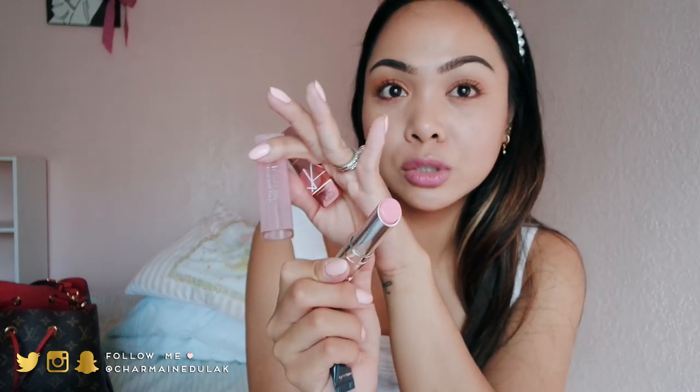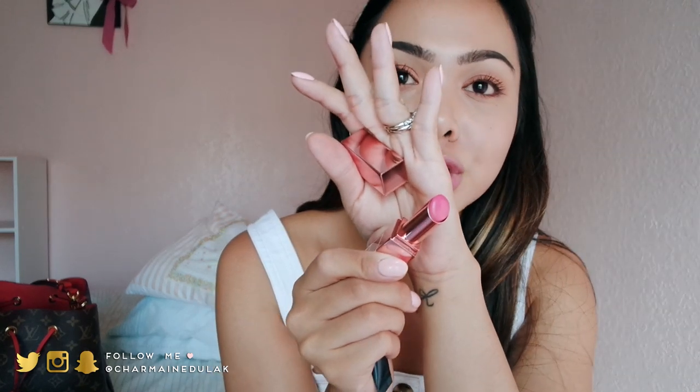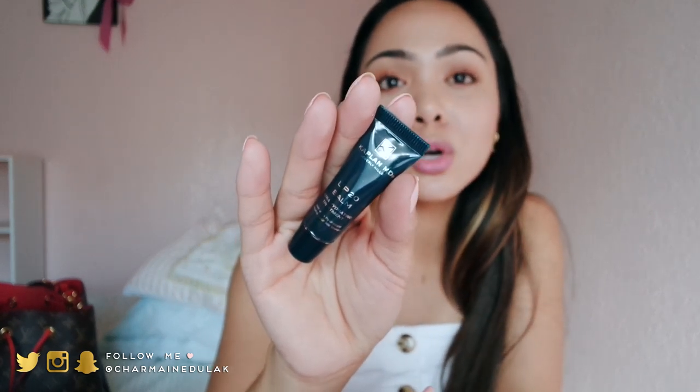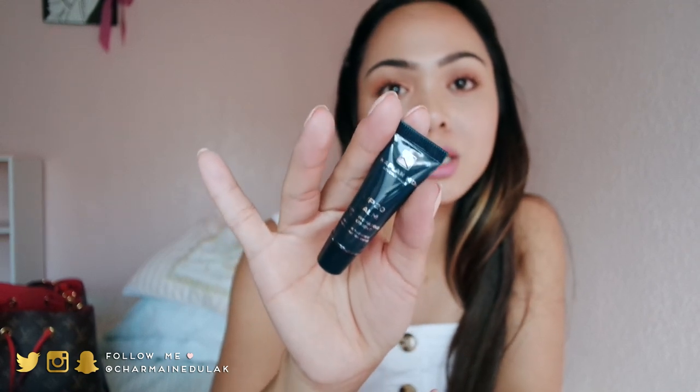I always have these lip products with me. I have the Dior Addict Lip Glow in number 1 — just a pink lip balm that gives a very sheer pink tint. Then this is the NARS Orgasm Afterglow Lip Balm — also pretty sheer but gives your lips a little tint. And I love this one — the Kaplan MD Lip 20 Balm, an ultra hydrating treatment. I highly recommend it if you have chapped lips. I always get chapped lips even though I drink a lot of water, and this product really helps. I rarely wear color on my lips because I have Liam and I like kissing him.